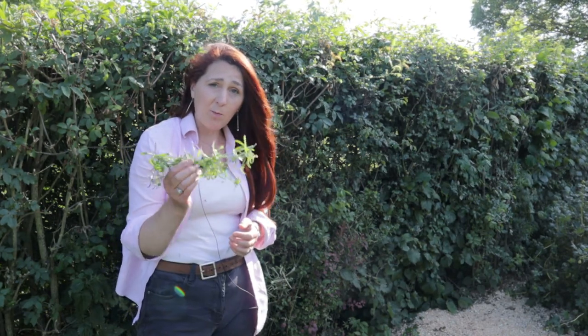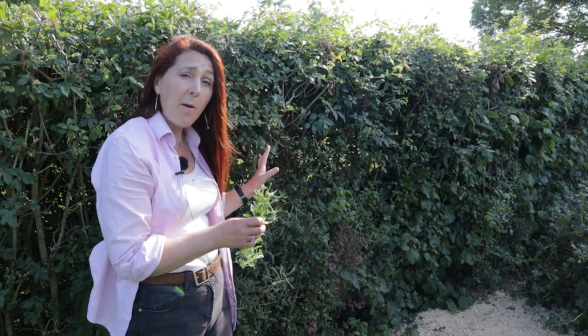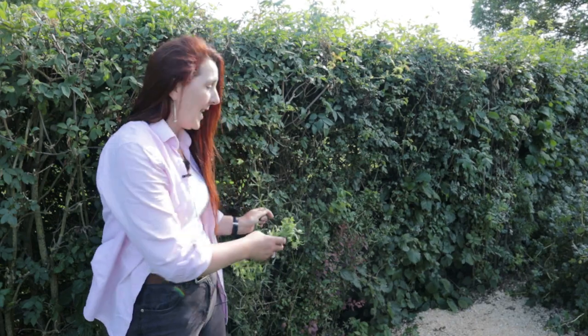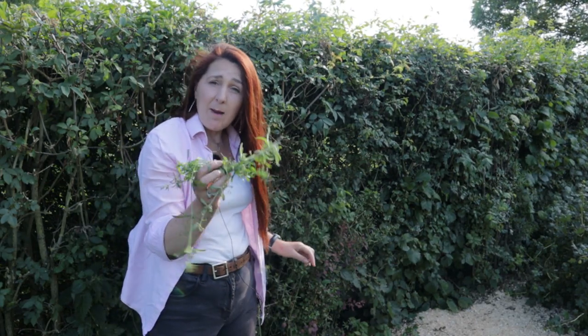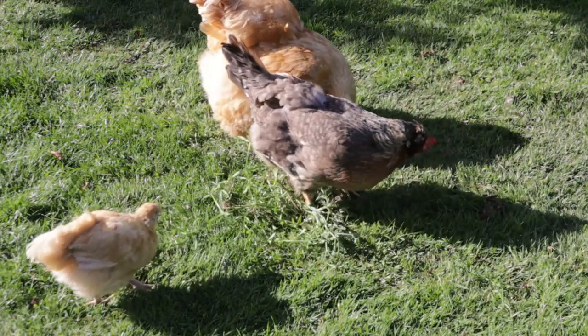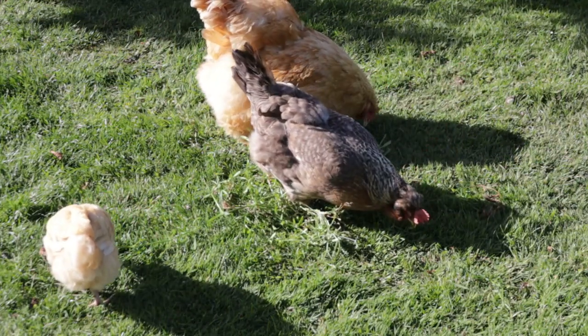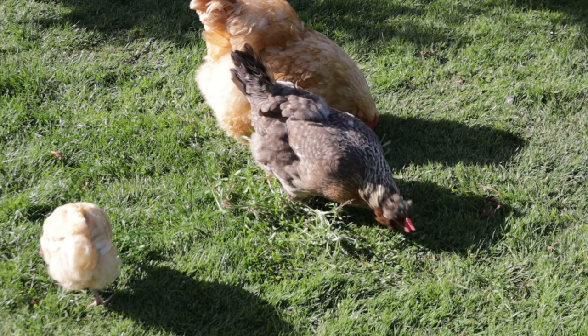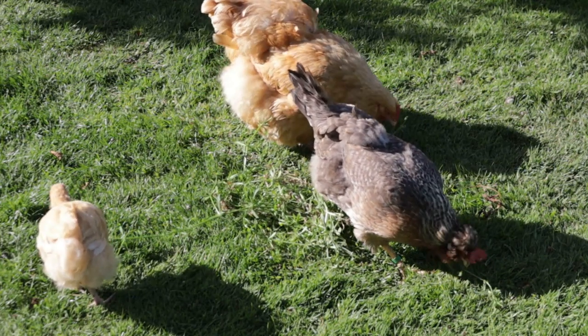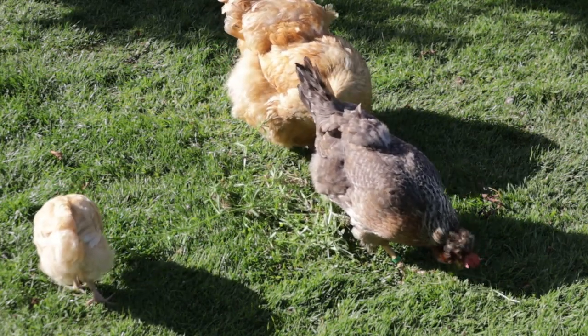Not a lot goes to waste on our smallholding. This is a hedge line bordering our neighbour's field where at the moment there's a lot of a weed called cleavers growing. Having looked it up — which I do with most weeds before they go to the chickens — I've discovered it's safe for them to eat, so I tear it out in great big handfuls and give it to the chickens, and they love it. My rule is: if I have a plant — whether it's a weed, fruit, or vegetable — that might be composted, I'll check online to see if it's safe as animal feed. If it is, it goes to the chickens. I've been surprised at how much I can give them to reduce the amount of commercial feed we buy.